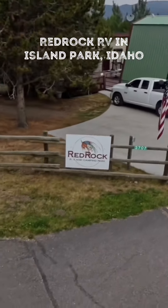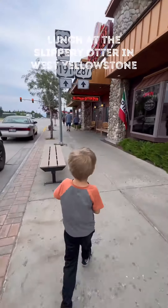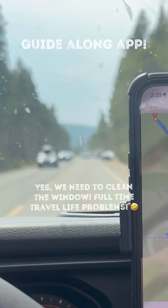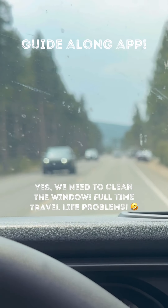So we left the park and we headed to lunch. We stopped in West Yellowstone at the Slippery Otter and lunch was great. Then we headed to Yellowstone, which was only a few minutes away. We got a suggestion to check out this app and we really loved it.